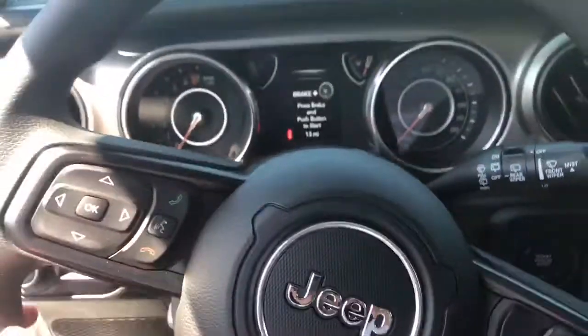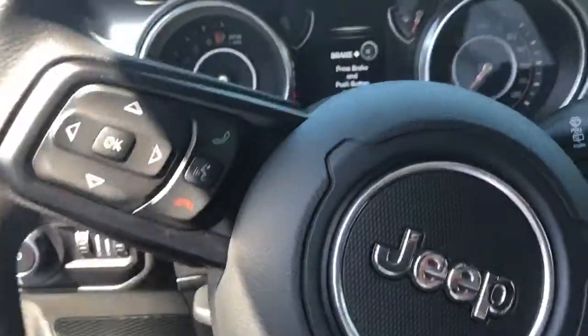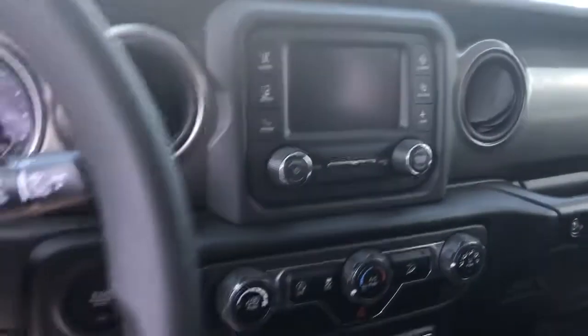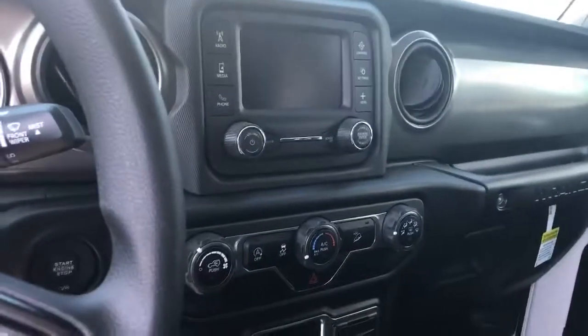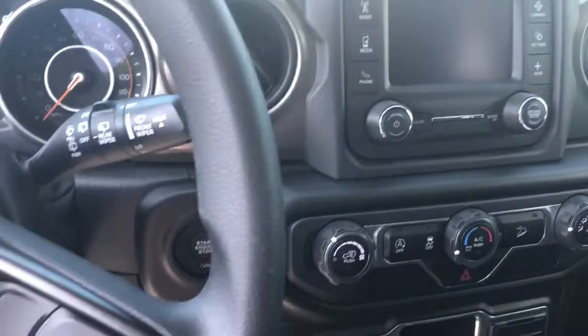Go through the inside — nice microfiber interior, leather steering wheel. You have voice recognition, you can answer phone calls. Go through your display settings there. You have your screen to see your backup camera, and you also have your radio settings there. This also has auto stop-start, so that'll save you on fuel economy.